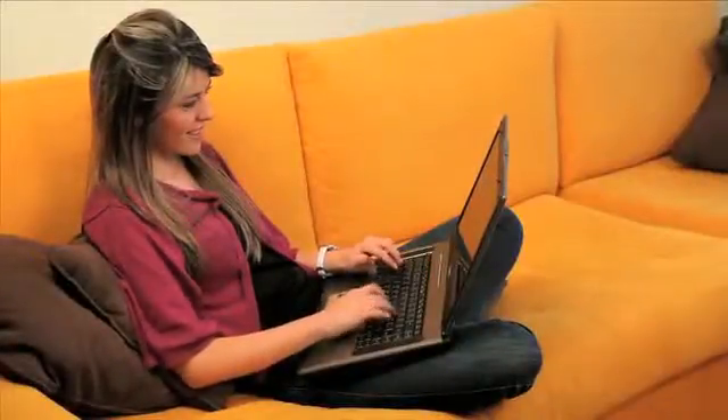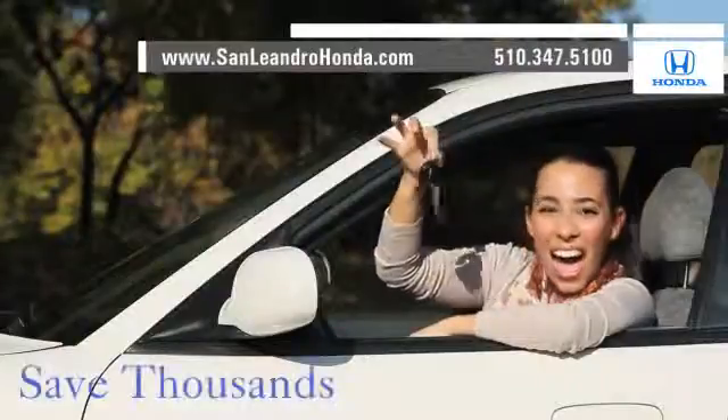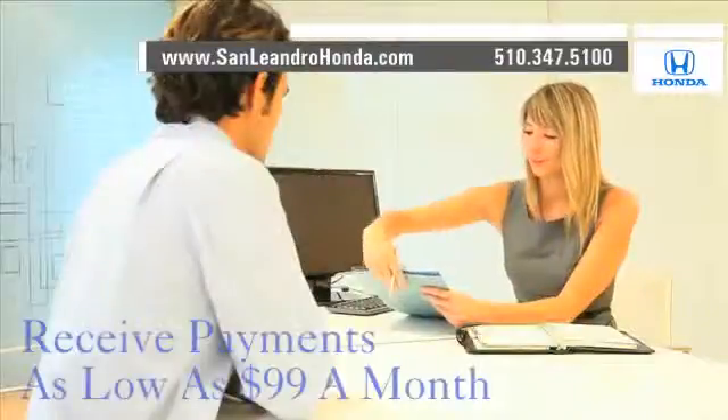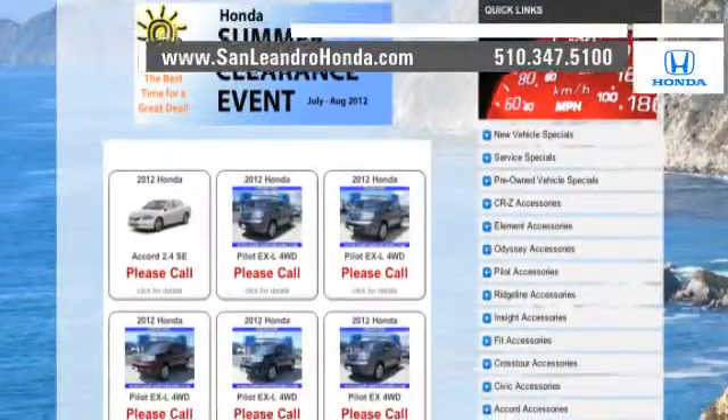Visit our virtual dealership at www.sanleandrohonda.com. While you're there, save thousands of dollars. Receive payments as low as $99 a month. Check out our Bay Area Honda clearance. Contact San Leandro Honda before supplies run out.